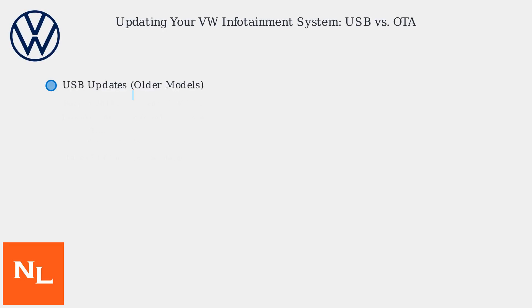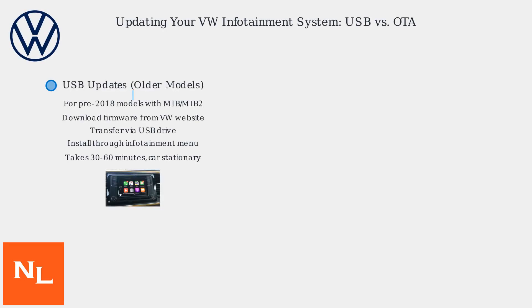Volkswagen infotainment systems can be updated in two primary ways: USB and over the air.